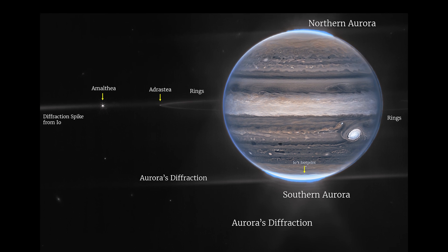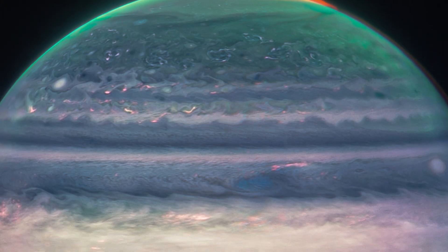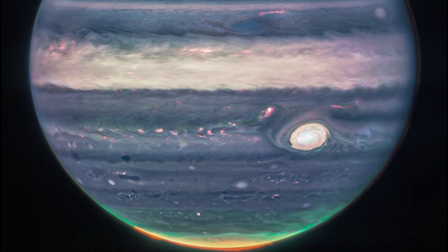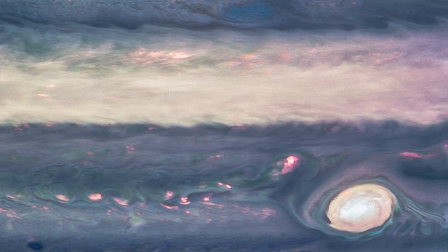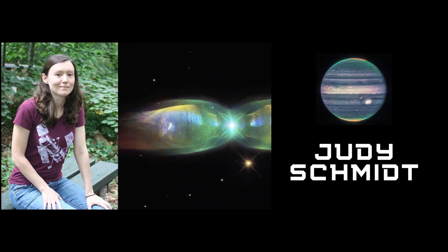The two images come from the observatory's near-infrared camera NIRCam, which has three specialized infrared filters that showcase details of the planet. Since infrared light is invisible to the human eye, the light has been mapped onto the visible spectrum. Generally, the longest wavelengths appear redder and the shortest wavelengths are shown as more blue. Scientists collaborated with citizen scientist Judy Schmidt to translate the Webb data into images.